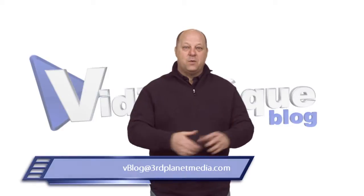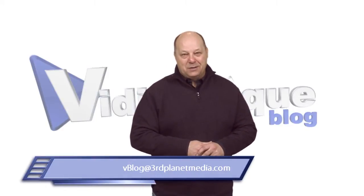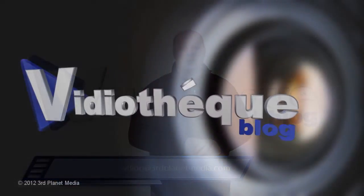That's the Chalk Talk. Thanks for watching. If you have thoughts or questions, please don't hesitate to leave a comment on the blog or send a message to the address on the screen. Now get out and do something.